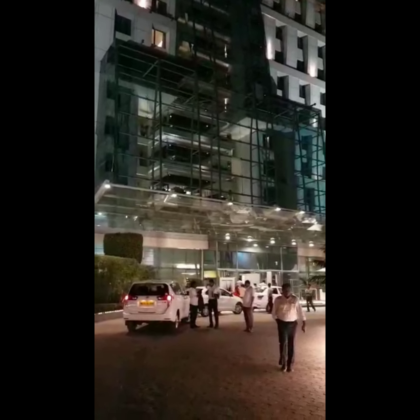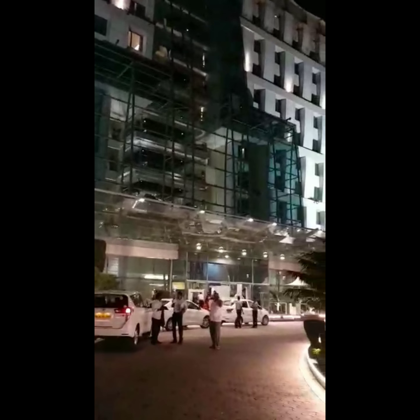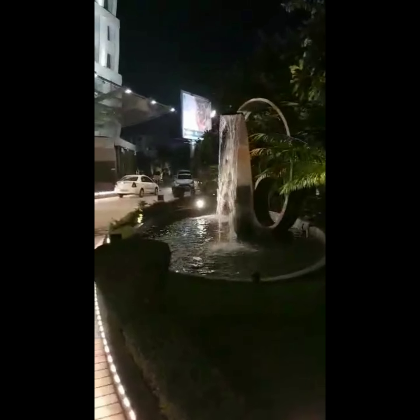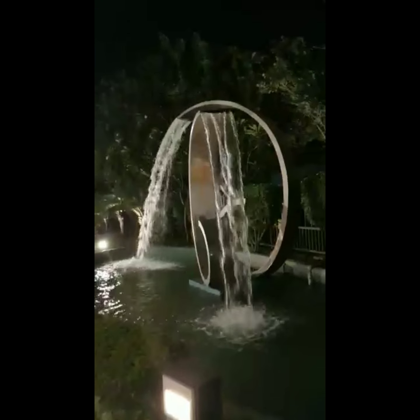Hello everyone, today I'm going to cover Sayaji Hotel, which is on the Bombay-Pune highway near Hinjawadi or near Wakad bridge. This is the first look at the hotel. We are just covering the outside part. It's a five-star hotel and I'm just going to enter now.